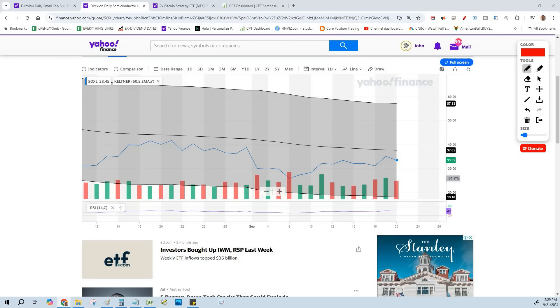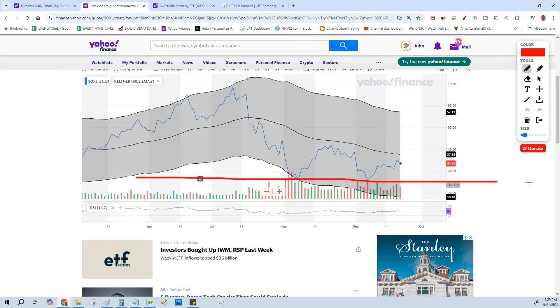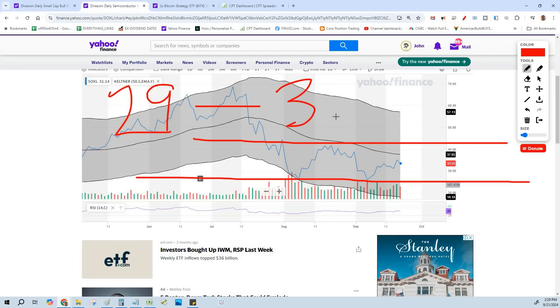This is why I love SOXL — all the big companies, all this money flowing into tech and semiconductors with AI. Even if it didn't move higher, we now have a new trading range: 25 is the low and 42 is probably the high. The way I see it, I'm comfortable between 29 and 39 — I'll play it all day long and see what the new range is if it goes either way.